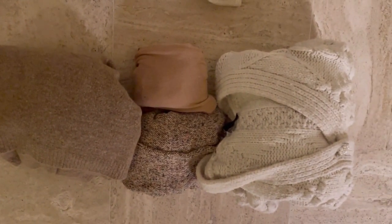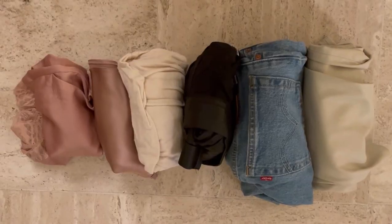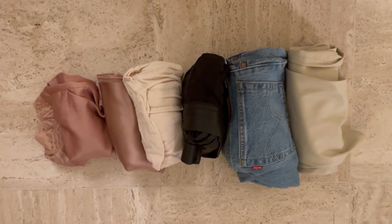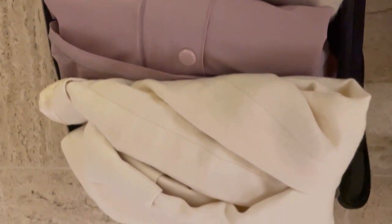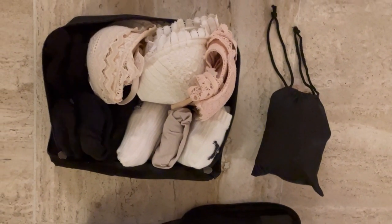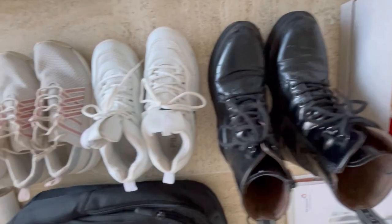Then we have the biggest section, which is the getting ready section. I categorize it into tops — shirts and sweaters: six shirts and four sweaters. Then I have three dresses in total. Then bottoms, which is five trousers, one skirt, one short. Then coats: my blazer, my normal coat, and my raincoat. Then intimates: seven sets of underwear, seven pairs of socks, and one pyjama.